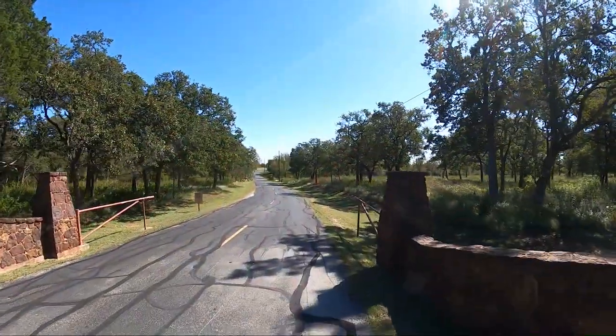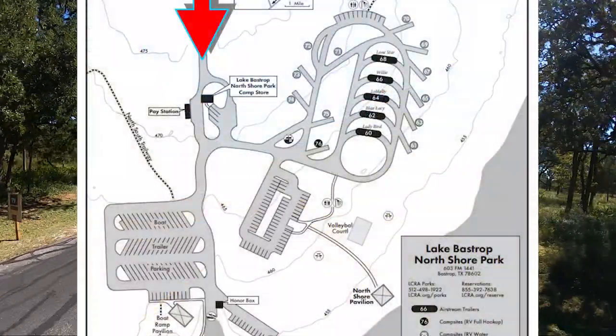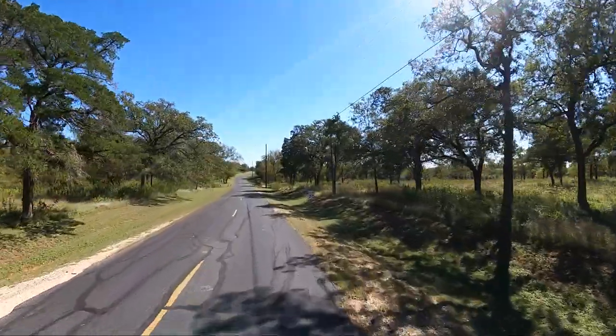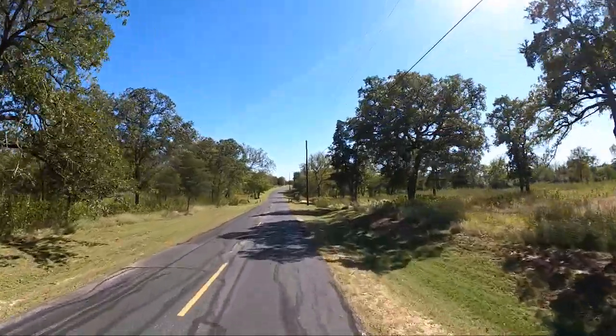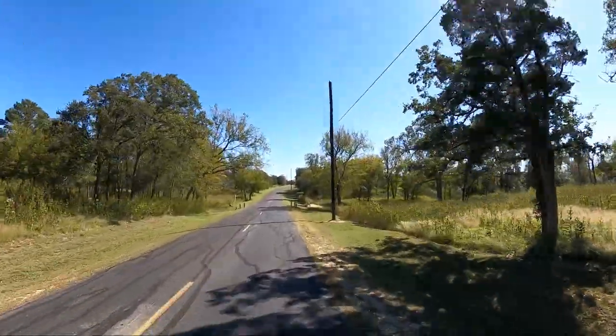This one is not going to be very long — this is not a very big campground at all. But it is very beautiful. The Bastrop, Lake Bastrop, Bastrop State Park area is called the Lost Pines area.